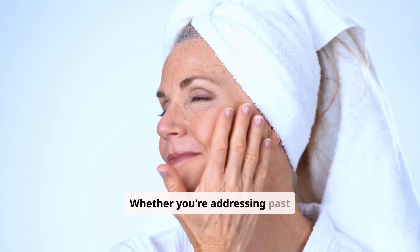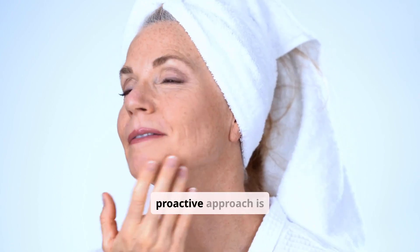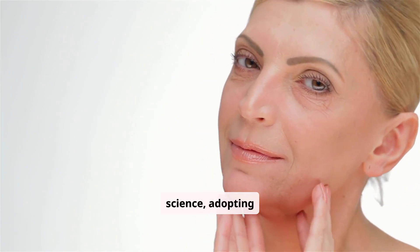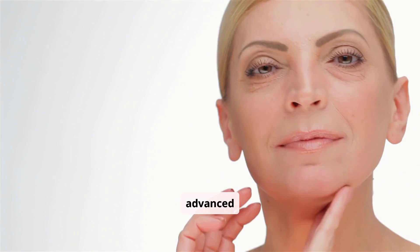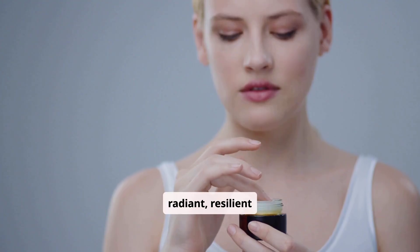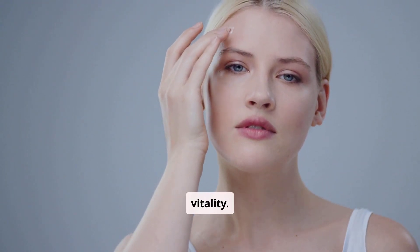Whether you're addressing past sun exposure or committed to preventing future damage, a proactive approach is key. By understanding the science, adopting protective habits, and leveraging advanced treatments, you can achieve radiant, resilient skin. Take control of your skin's destiny and embrace a future of health and vitality.